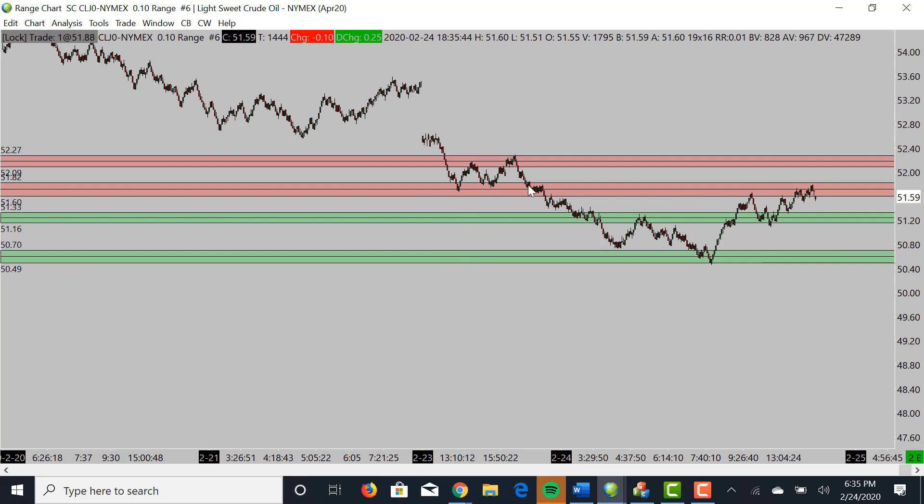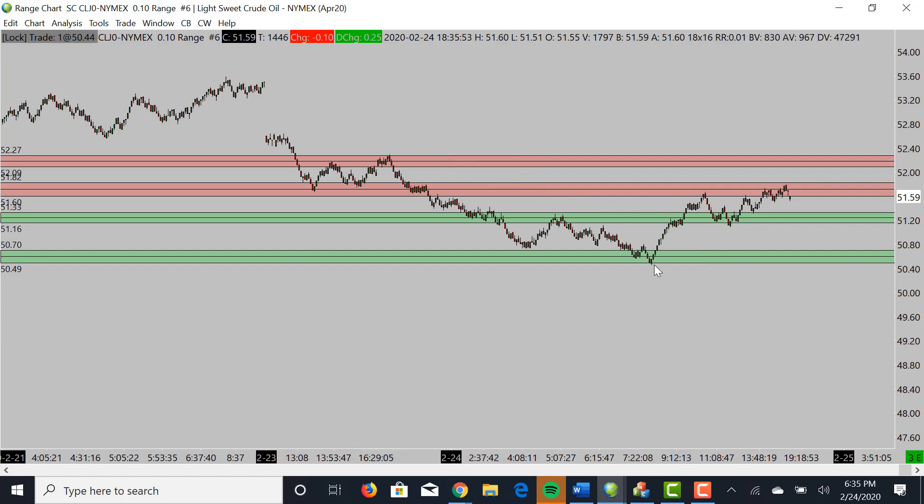Looking at oil earlier today, we had some slight resistance coming in and we hit that level to the tick. We're still in this micro upward movement. Ideally we want to see: if this market can hold this level, we're going to target the upside; if it can't hold it, we'll probably collapse right back down. We can use that area as resistance and then look to target these two areas — 51.20 and right around 50.40. If we keep holding this level, just like we did on the S&P 500, we'll probably look for an opportunity to push up, similar to what we saw there.